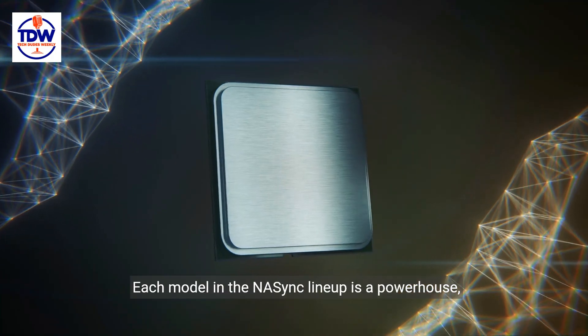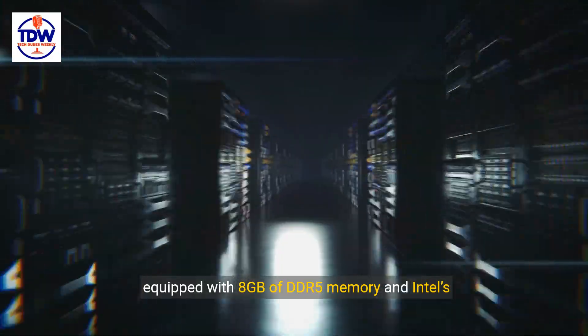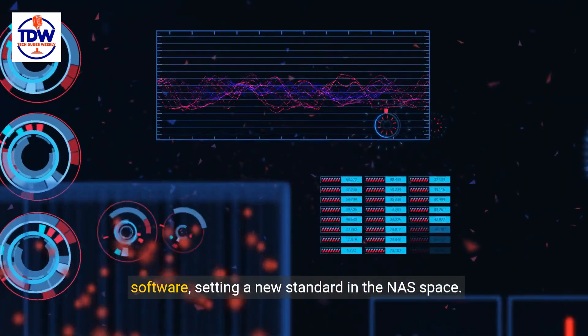Each model in the NAS Sync lineup is a powerhouse, equipped with 8GB of DDR5 memory and Intel's 12th-gen processors. Not just that, they come ready with UGOS Pro software, setting a new standard in the NAS space.